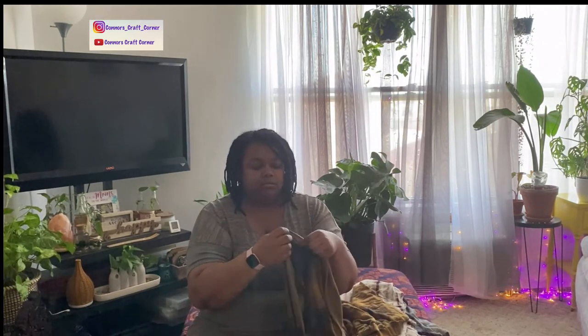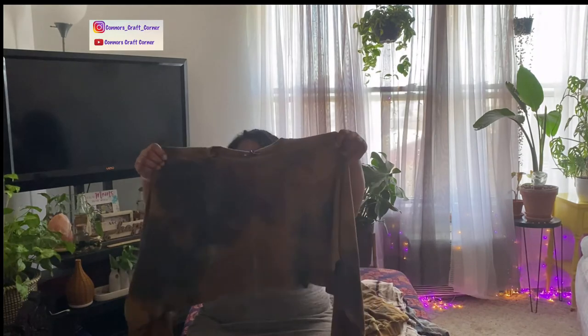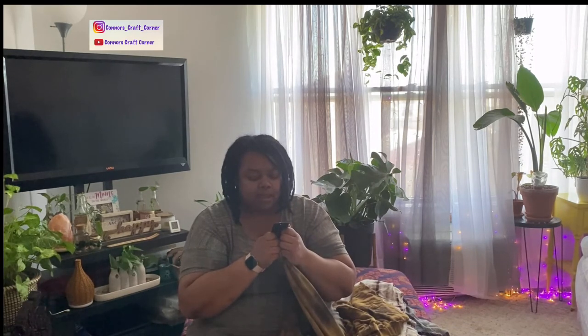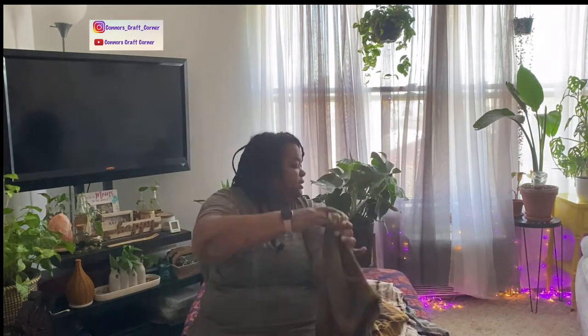I figured before I start wearing them I'd show you first. The cropped portion — right here — it's not a finished edge, it's a raw edge. They basically just cut it with scissors, it's not hemmed, so it's going to kind of roll, and I think that'll be cute. It is very, very soft, which makes me feel like it'll be really comfortable. This is called the 'Casual Days Tie-Dye Short Set' and the color is mustard.